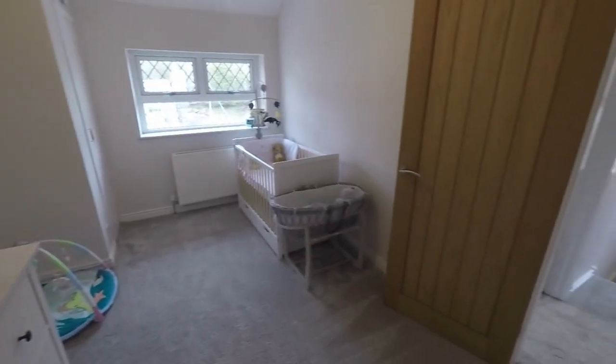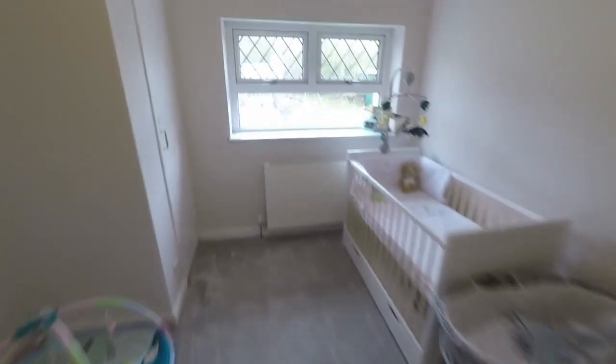Here we have bedroom number two — a large double room overlooking the rear garden. Immaculate up here as well.